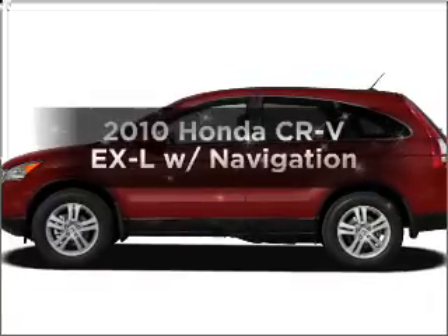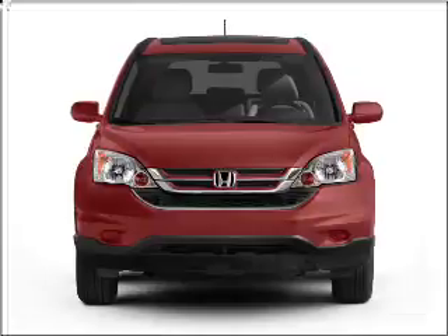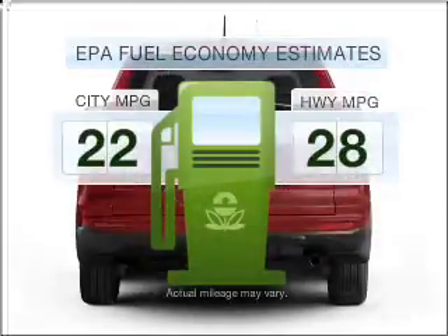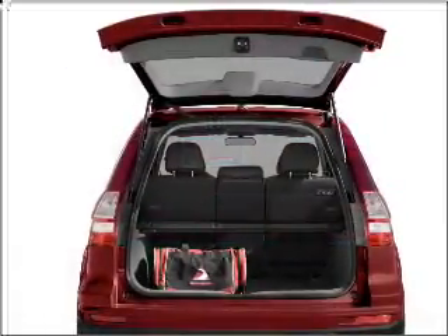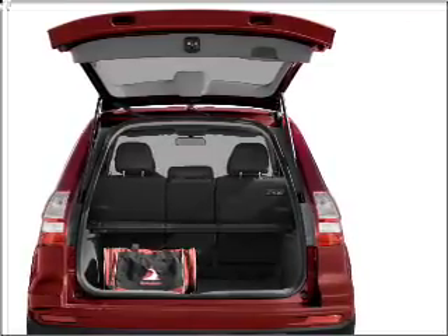Imagine yourself in this 2010 Honda CR-V. If you're looking for an automobile with great attributes, look no further. Optimize your fuel economy while saving money in the long term with the great miles per gallon offered in this vehicle, with an efficient four-cylinder engine that responds smoothly to its five-speed automatic transmission.